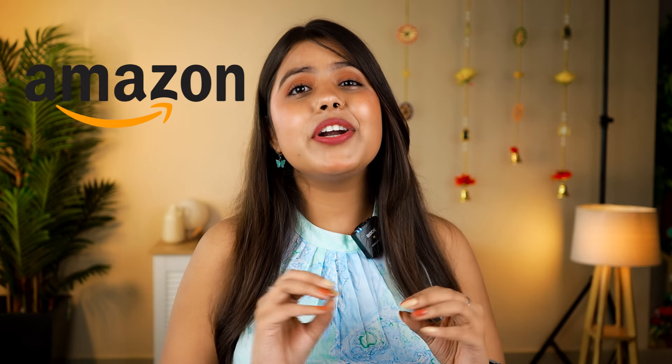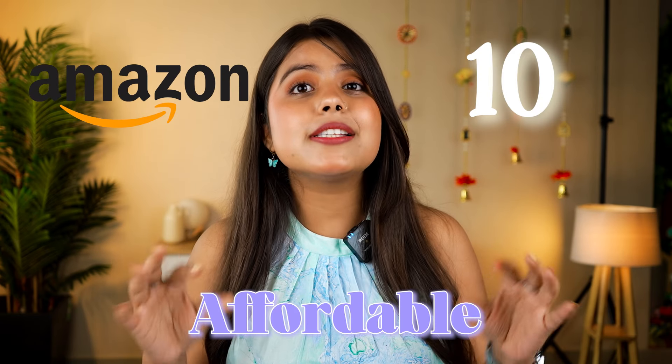Hi guys, this is Priya and welcome back to our channel. Today's video is a very different topic from our regular videos. Because the first season is coming out and it becomes very important to focus on skincare. So in this video, we will see 10 very affordable body care products.